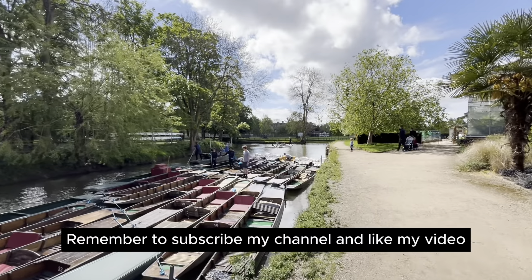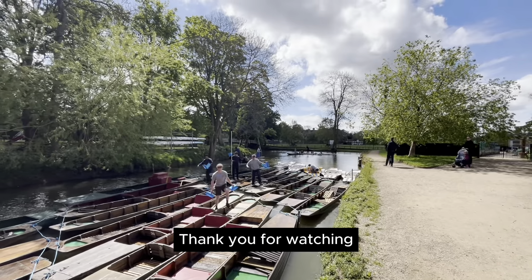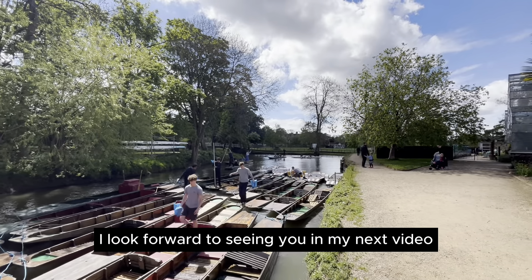Remember to subscribe to my channel and like my video. Thank you for watching. I look forward to seeing you in my next video.